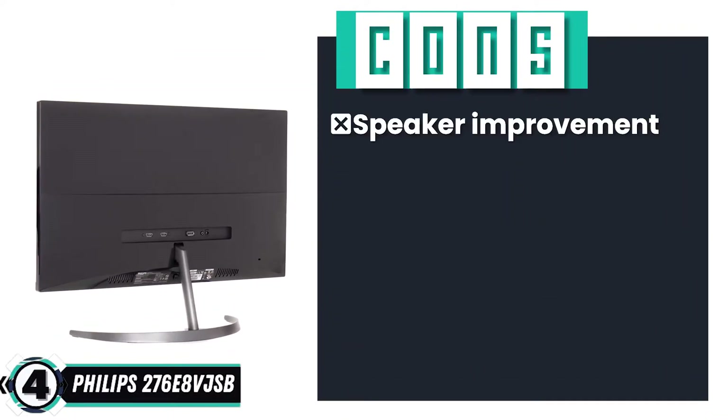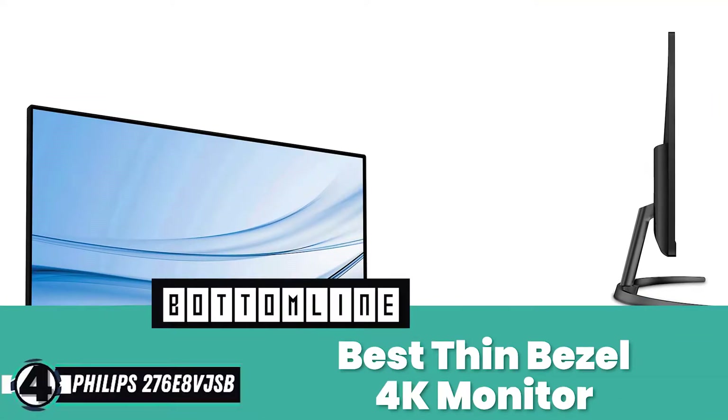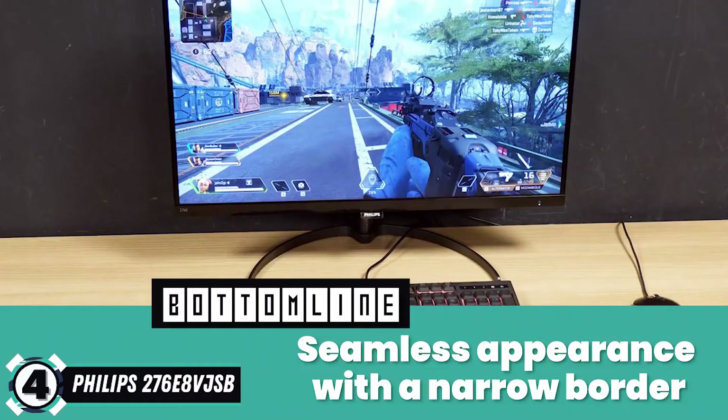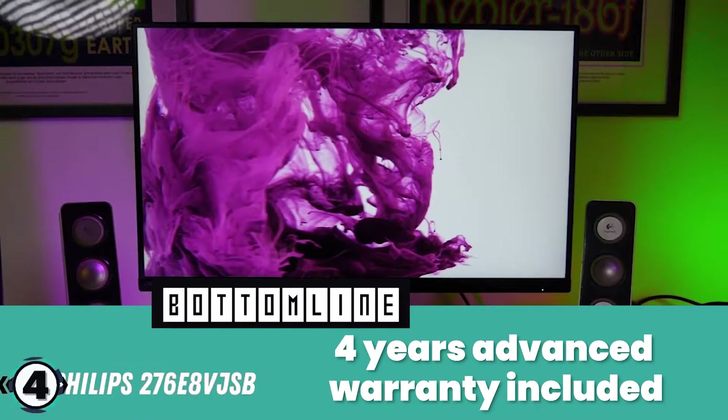However, the speakers could be improved, and some users noticed ghosting. Bottom line: it's the Best Thin Bezel 4K Monitor. It has a seamless appearance with a narrow border and comes with a 4-year advanced warranty included.